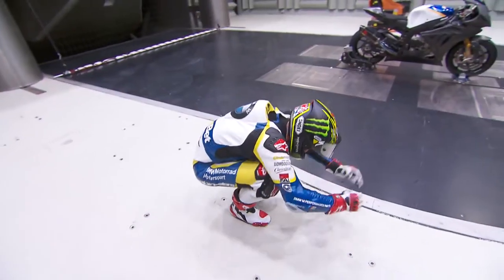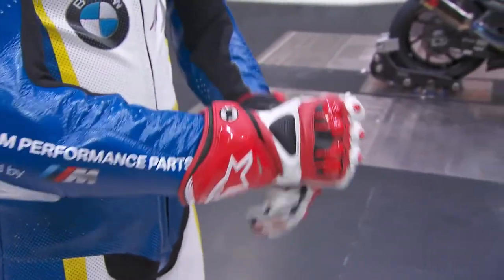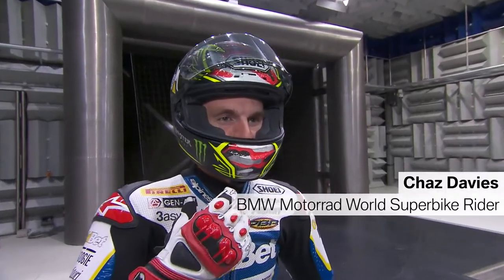For the 26-year-old Welshman, wind tunnel testing is a new experience. Normally, every time I've got the suit and helmet on, I'm at a racetrack, so it's nice to be in a different environment.